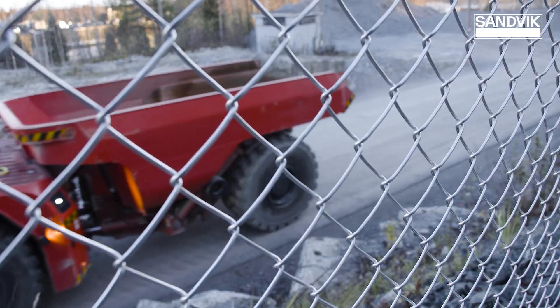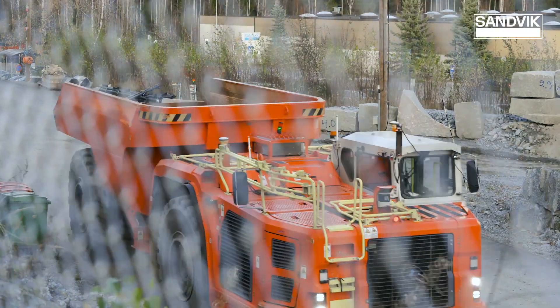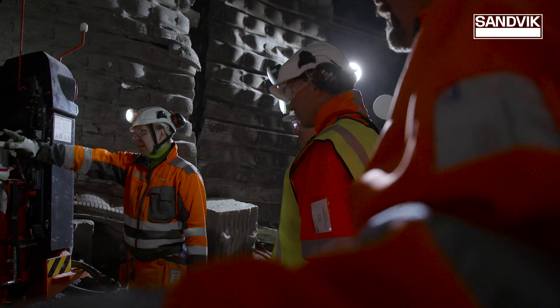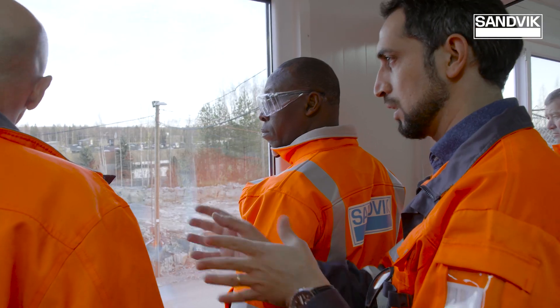It's a sublevel cave mine, so it's a bulk type of operation, so it's perfectly suited to automation. We have trucks coming from underground to surface, which would be a world first, and that really breaks any barriers that you normally have. Plus, we do it in Africa, in areas that it's not so easy to get to, and to create something great like an automated mine and to have that vision together with Resolute — I'm excited to be part of it.